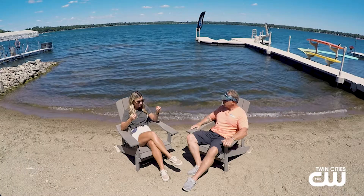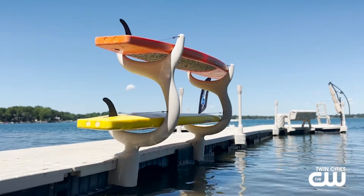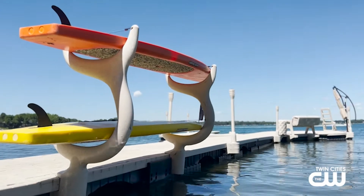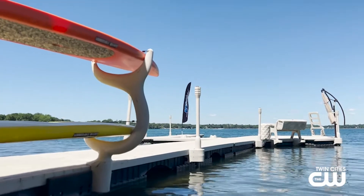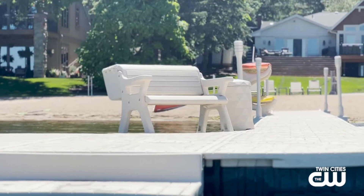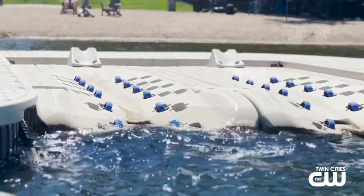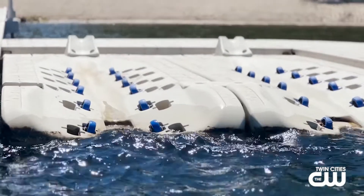I did notice all the amazing accessories. But before we get there — this is made out of a different material than most traditional docks. Most docks are made out of aluminum and or galvanized steel. Ours is plastic. It's got a 20-year life expectancy, it's very washable. You can take a dock that's eight to ten years old, pressure wash it and it'll look like brand new. And it's foam filled, so it's very maintenance free.